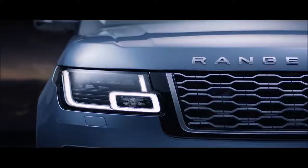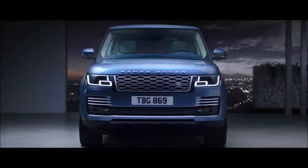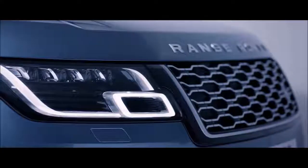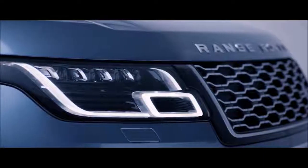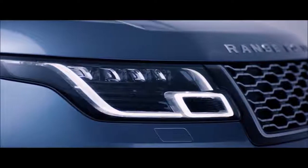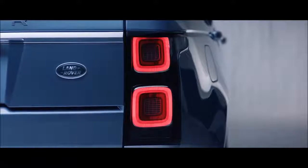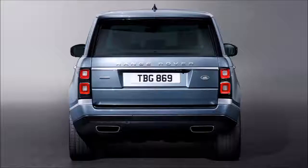Sleek redesigned headlights enhance the commanding upright stance of the new Range Rover and now feature LED technology for greater efficiency and durability. At the rear, the new LED taillights have a self-assured simplicity.